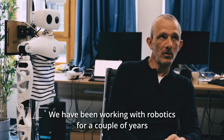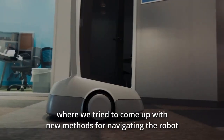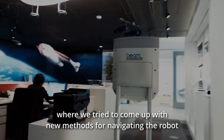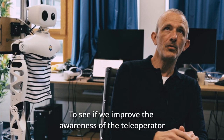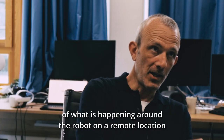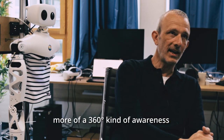We've been working with robotics for a couple of years with partners in Canada at Simon Fraser University, where we work with the beam robots on telepresence scenarios. We try to come up with new methods for navigating the robot in dense, crowded areas with a lot of movement, to improve the awareness of the teleoperator about what's happening around the robot at a remote location. We built different kinds of systems on top of the robot to provide users more of a 360-degree awareness.